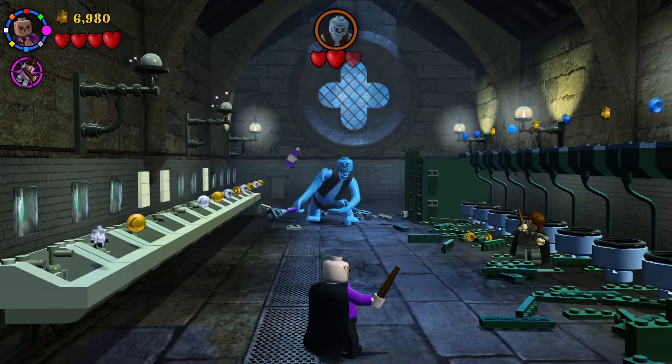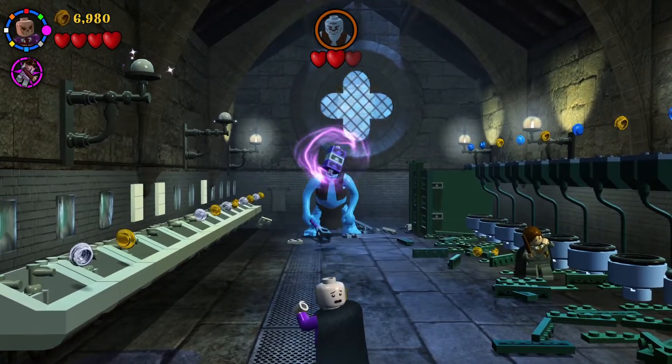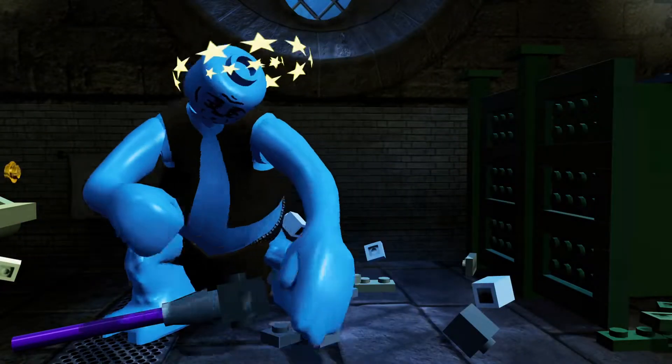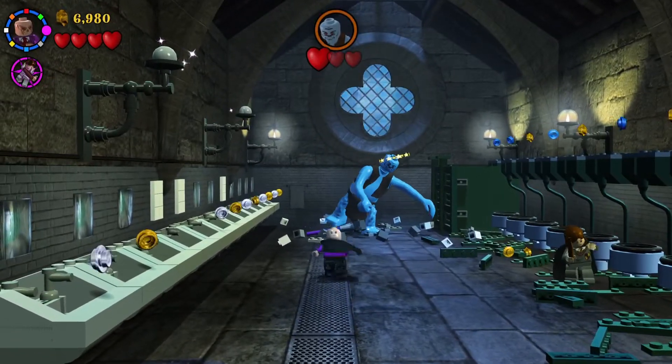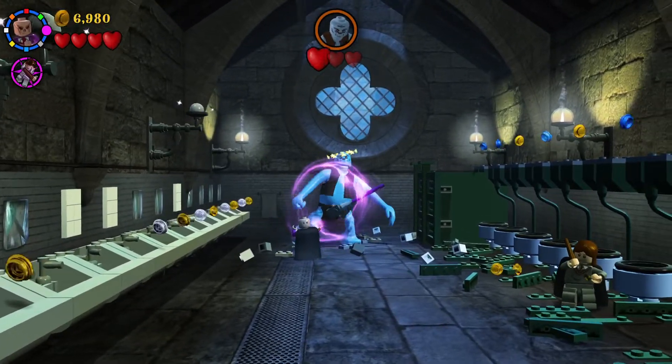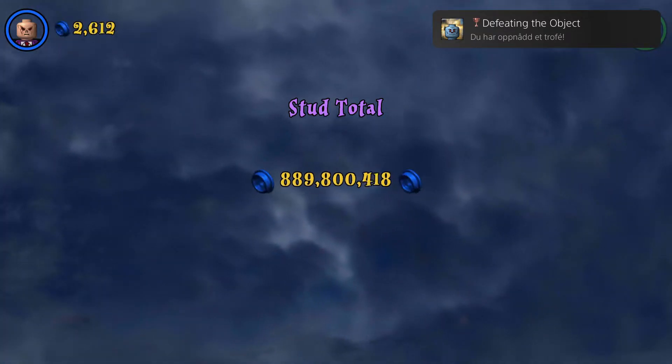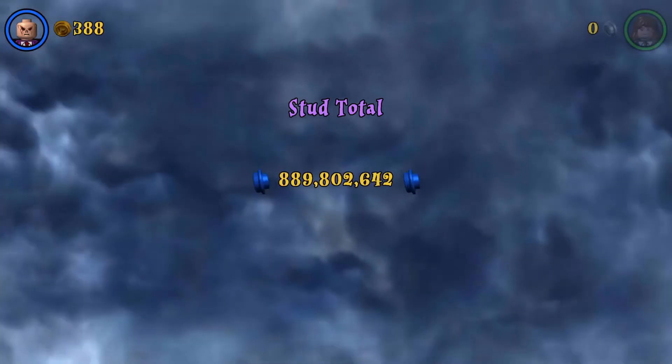These are the first ones that we have seen. But the last one is the last one. There's a lot of damage to them. I'm going to lose. Thank you.